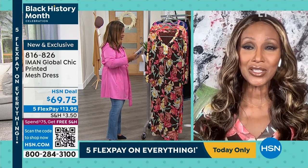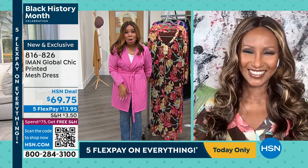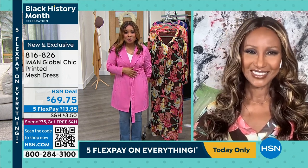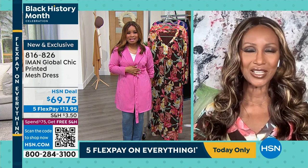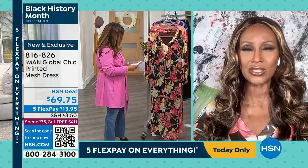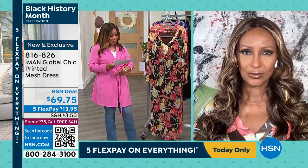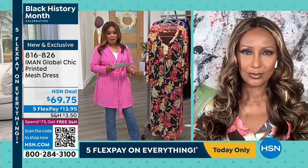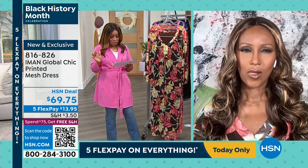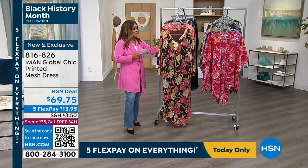Thank you, and happy new year — I haven't seen you for a long time! I'm so happy to see you. Do we have a great show planned for everyone — are you ready to dive into it? I am ready to dive into it. Great new pieces as well as really great sale pieces. We're going to begin with this gorgeous printed mesh dress. This piece is first airing, brand new today. Our models are here — you're going to shop extra small through 3X, and let's get started.